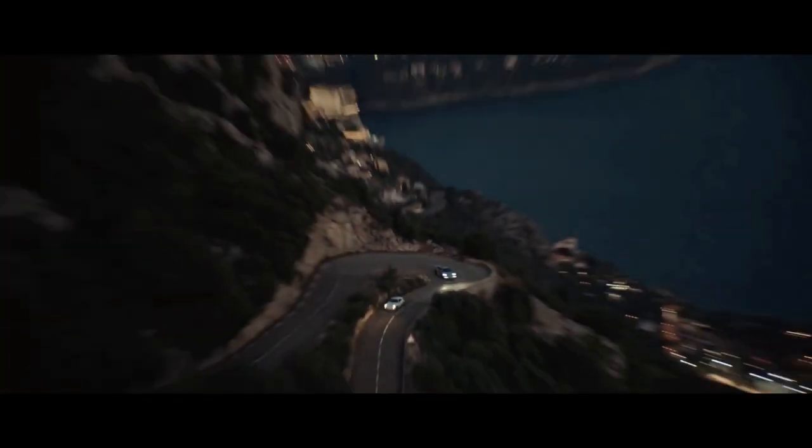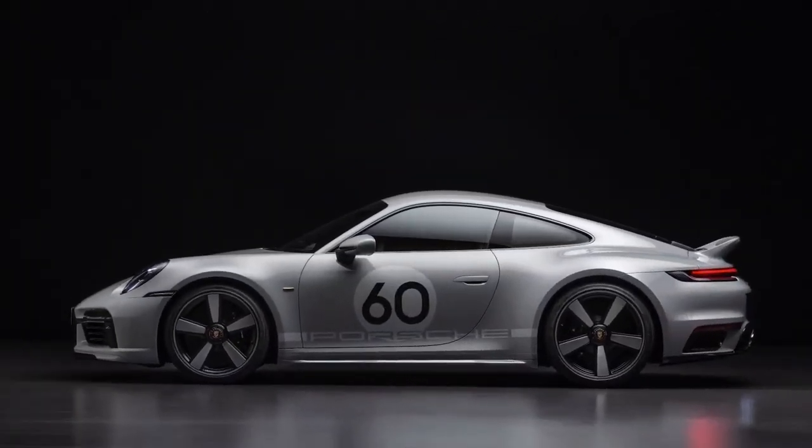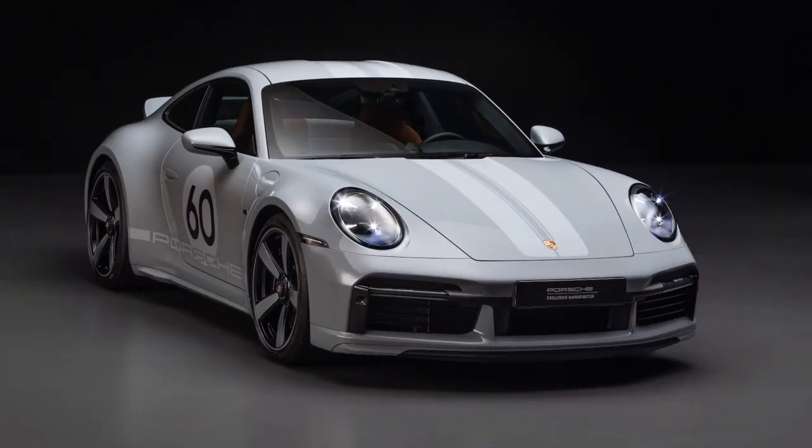Other details include gold-colored Porsche exclusive manufacturer badges and a Porsche heritage badge on the engine cover grille, similar to the Targa 4S Heritage Design Edition.